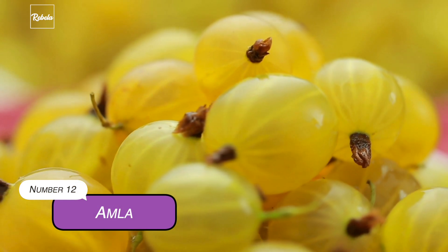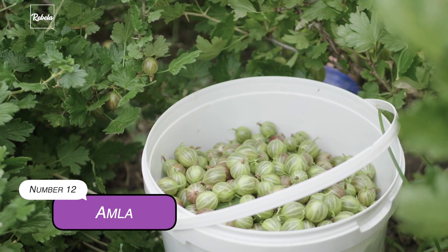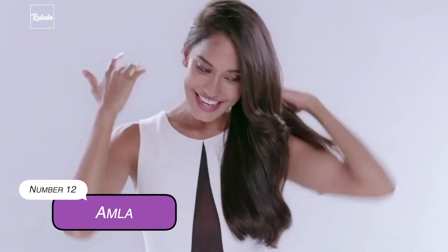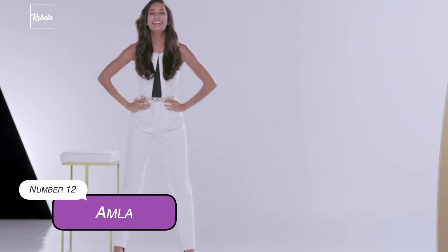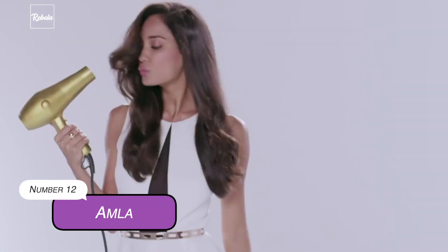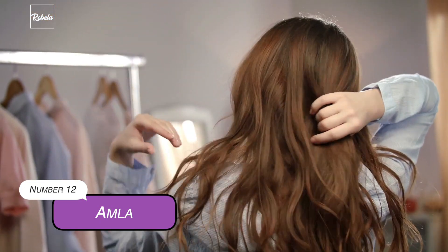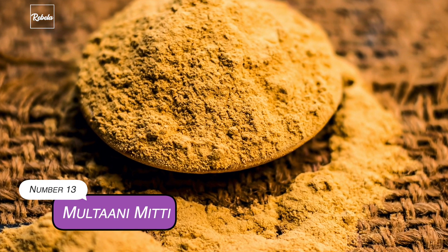12. Amla. Amla is rich in vitamin C and is known as Indian gooseberry. Indian women use Amla to care for their hair and skin. Amla juice can serve as a natural conditioner for your hair. Make a paste by mixing Amla powder with warm water, then simply apply it to your hair like you would conditioner. Do it regularly and see how it gives more volume and strengthens your hair while darkening your growing grey hair at the same time.